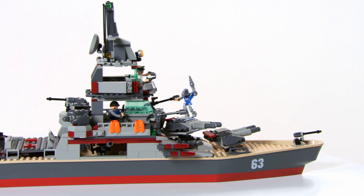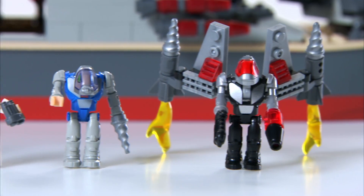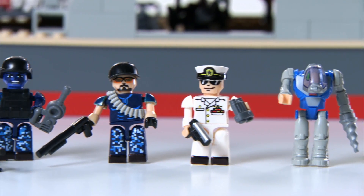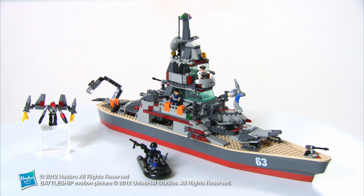Measuring 21 and a half inches long, the Creo Battleship USS Missouri is for ages 8 and up and includes 545 bricks, a tack boat, and 5 Creo figures. The set is not intended for use in water. The Creo Battleship USS Missouri from Hasbro.